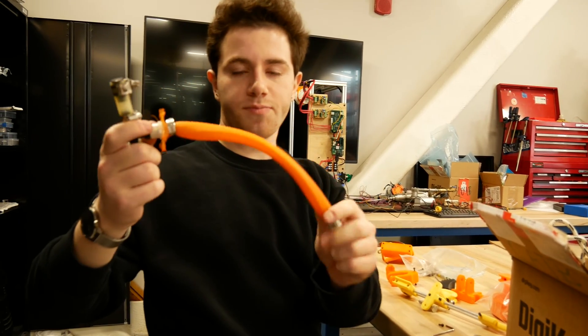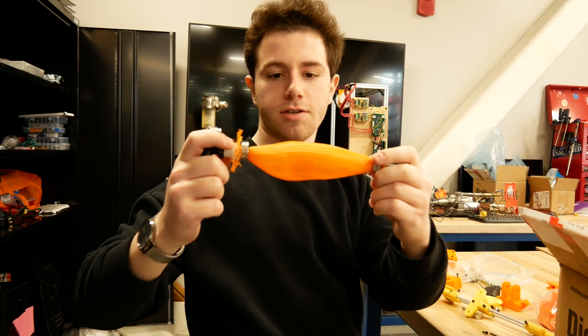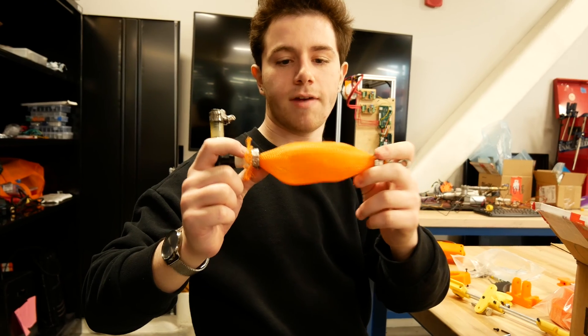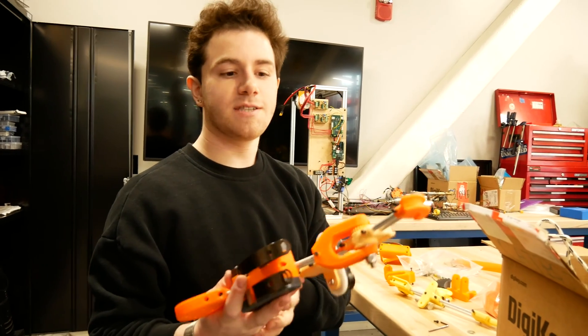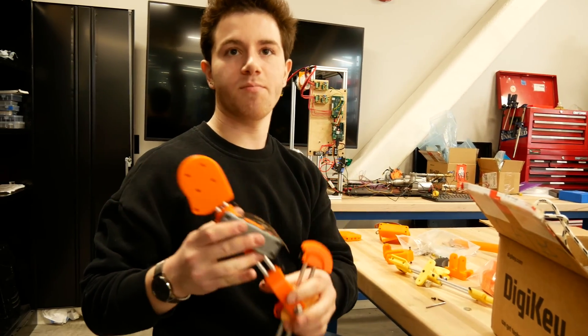There's a little bladder in this tube, and when the bladder inflates it causes a radial expansion which causes an axial contraction. So you're literally trying to make a Spot but with artificial muscles instead of motors.